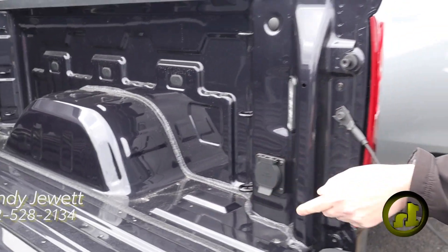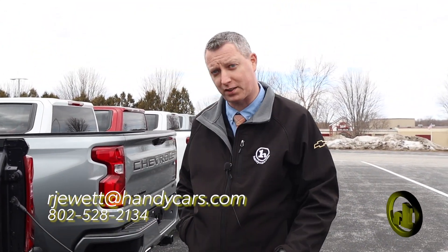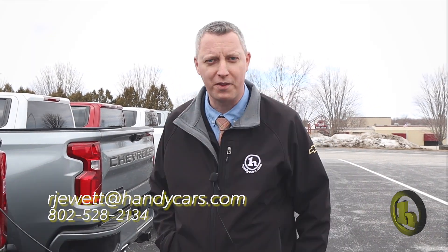So that is the Silverado RST. We do have probably 17 trucks — this is just one of them. If you have any questions, let me know. Thanks.